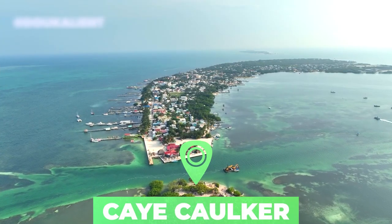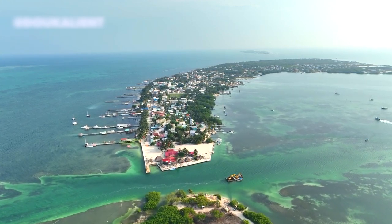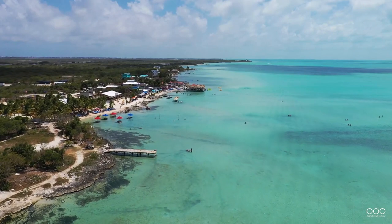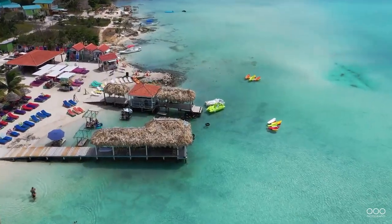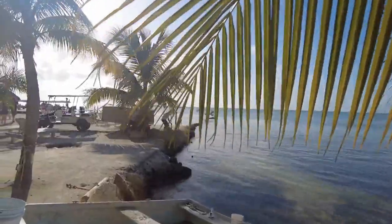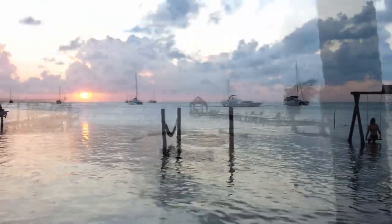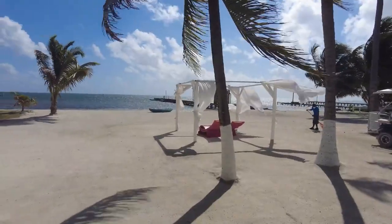Number 2: Caye Caulker. Caye Caulker is a small coral island in the Caribbean Sea, accessible by high-speed water taxi or small plane. In recent years, the island has become a popular Belize attraction for backpackers and other tourists for its relatively cheap prices, laid-back vibe, and abundance of restaurants and bars. The main mode of transport on Caye Caulker is simply walking — the paths are well-defined and crossing the island takes about 20 minutes. Bicycles and golf carts can also be rented.